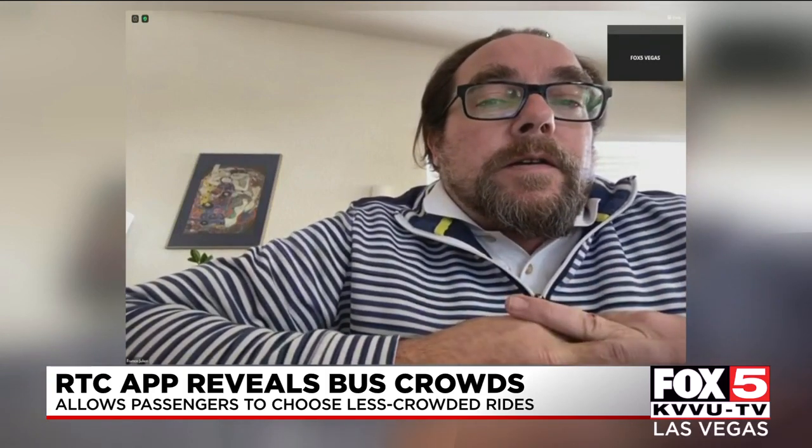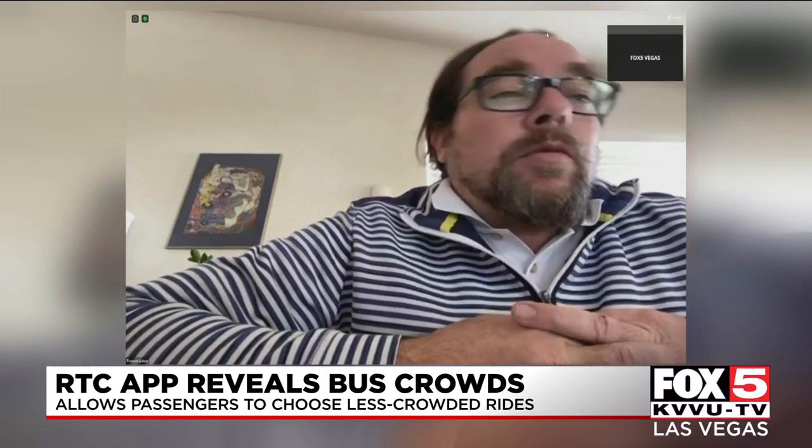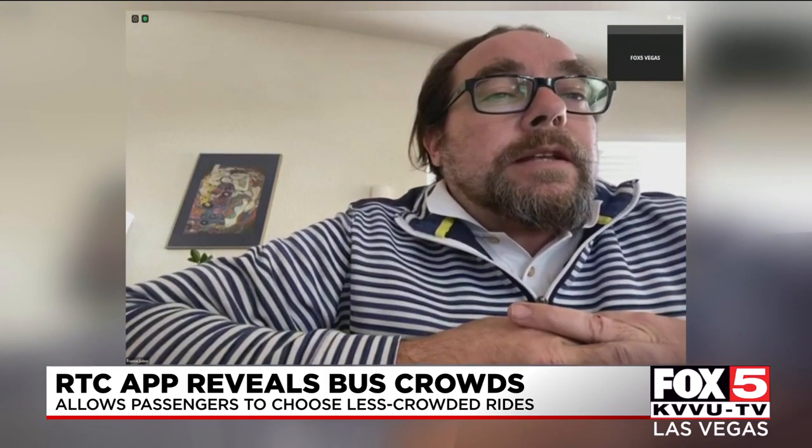We're seeing in live, in real life, that a certain route is experiencing overcrowding. We're actually capable of sending a bus to help mitigate that situation.